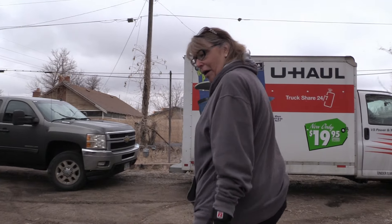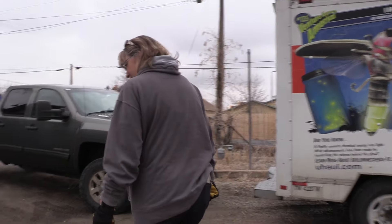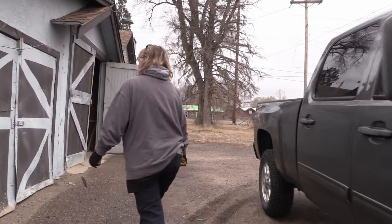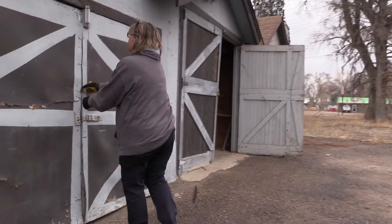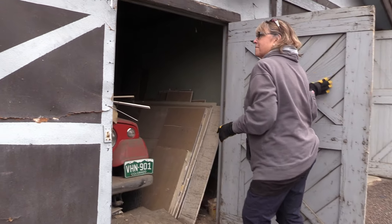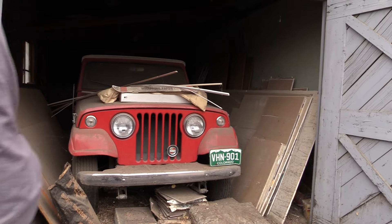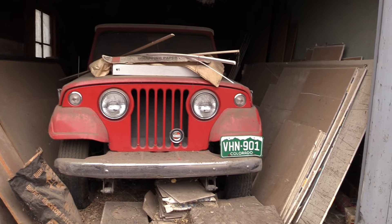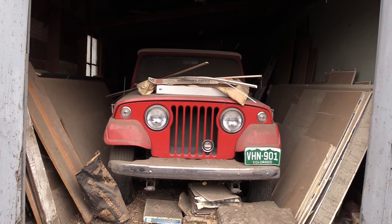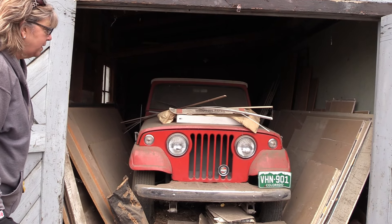It's been in the barn for over 20 years, and I think it'll be worth the wait. And there she is. 1968. It's a Jeep Commando or Commander — I'm not positive. It's purported by the family to have less than 30,000 miles on it.